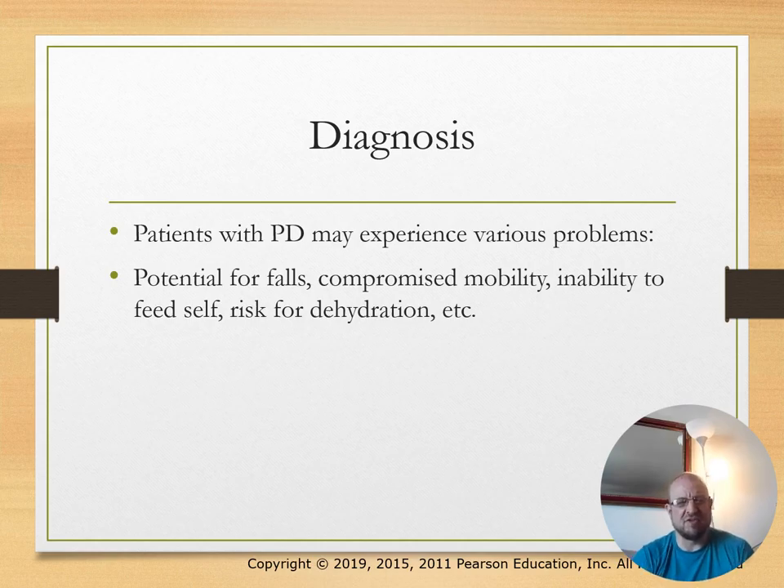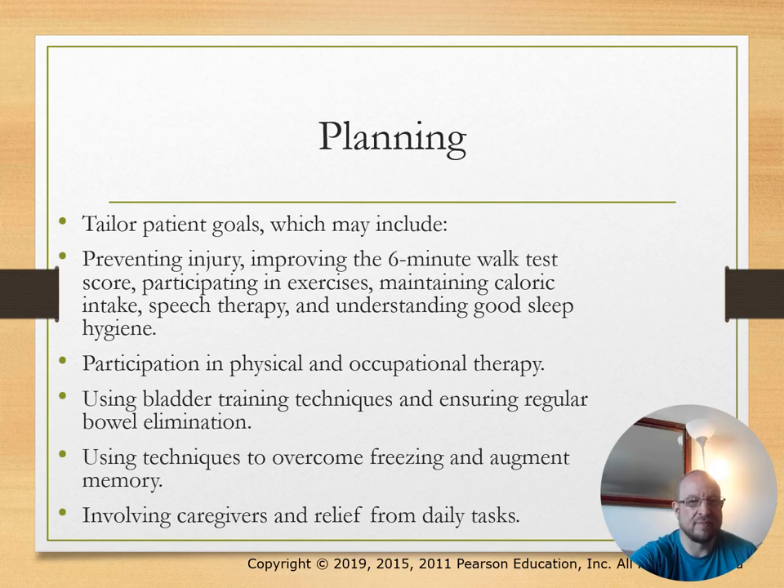Nursing diagnoses include falls, compromised mobility, inability to feed self, and risk for dehydration. Planning goals include preventing injury using the six-minute walk test score, participating in physical and occupational therapy, using bladder training techniques, and using techniques to overcome freezing and augment memory.